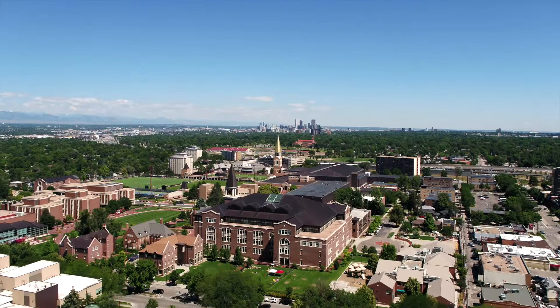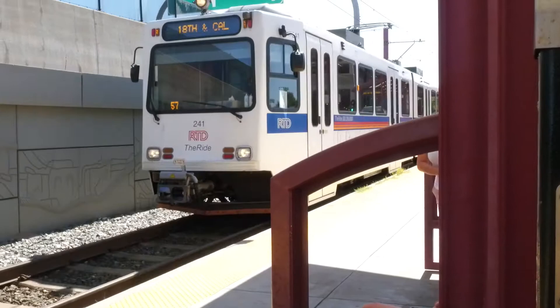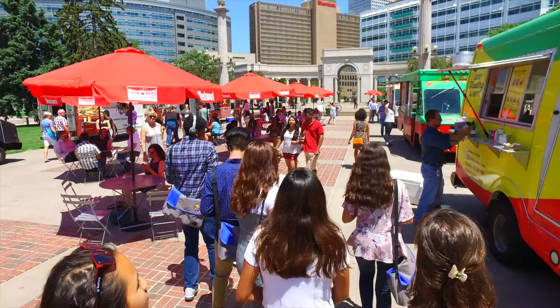The University of Denver Sturm College of Law resides in the Frank H. Ricketson Jr. Law Building. Directly across from the Ritchie Center and near the light rail station, the law school is close to all the University of Denver has to offer. Plus, the DU campus is just a few miles from downtown Denver.